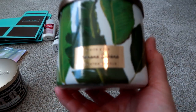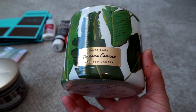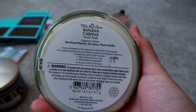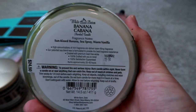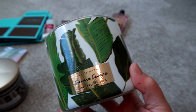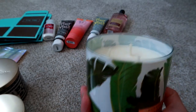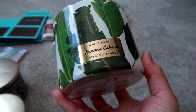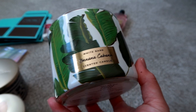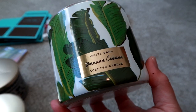The last candle I got is Banana Cabana, with a similar packaging with the leaves. If you don't like banana, you probably won't like this. The notes are sun-kissed banana, sea spray, and warm vanilla. It smells like a creamy vanilla banana with a little hint of tropical. Beautiful packaging — I think I like this one a little better packaging-wise. They also had a banana cupcake or banana pound cake scent, but I decided I liked this one more.